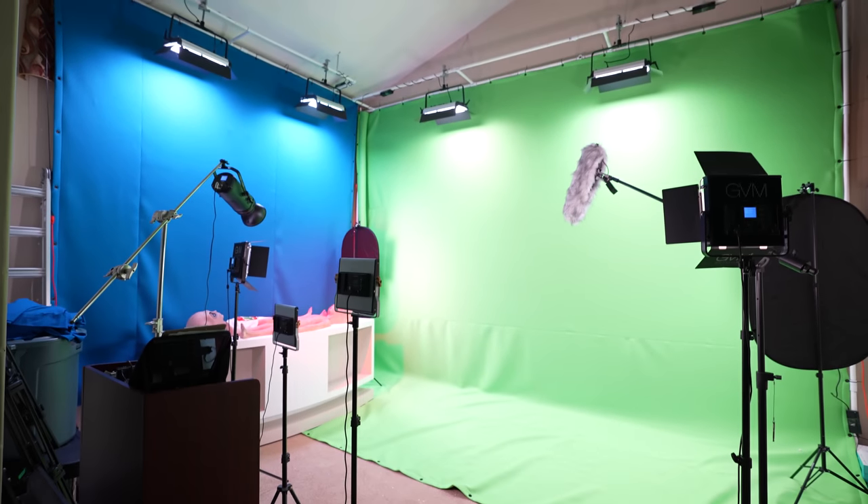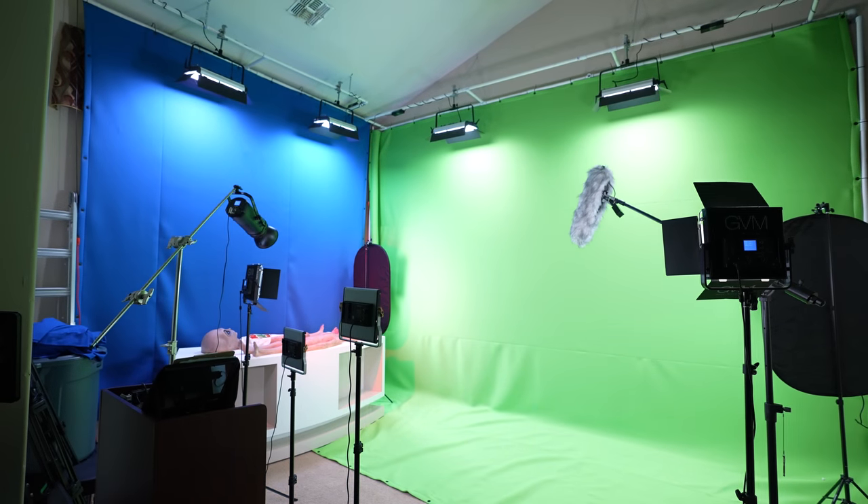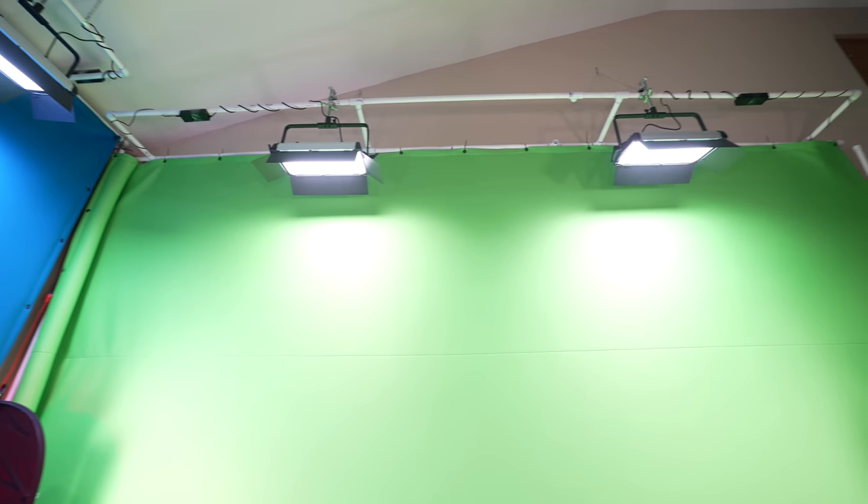Now we're moving on to the green screen studio. You guys have seen this in videos before — this is where we film BS News and anything green screen related. The lights are off right now, but watch this: Alexa, turn on green screen. All we have to do is tell Alexa to turn on all the lights. Fun fact: all the lights in this entire studio can turn to any color of the spectrum. Every single light in this entire house can change to whatever color we want, to match whatever mood we're in or whatever recording session we're doing.